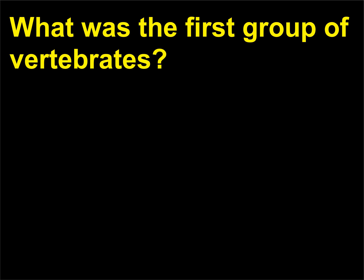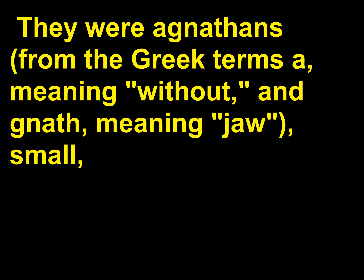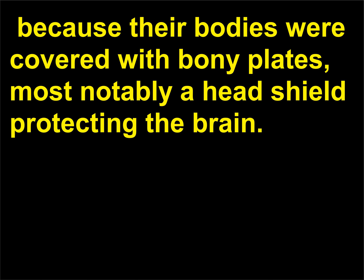What was the first group of vertebrates? The first vertebrates were fishes that appeared 500 million years ago. They were agnathans — from the Greek 'a' meaning without and 'gnath' meaning jaw — small jawless fishes up to about 8 inches (20 centimeters) long, also known as ostracoderms (shell skin), because their bodies were covered with bony plates, most notably a head shield protecting the brain.